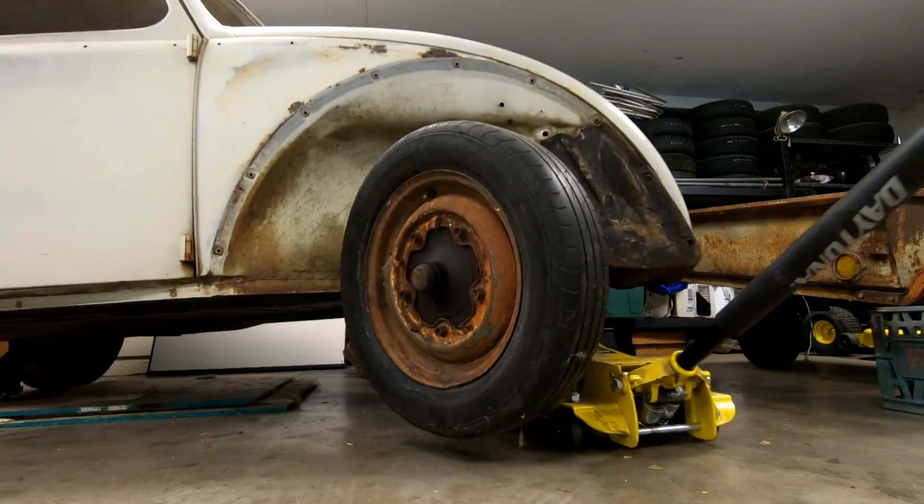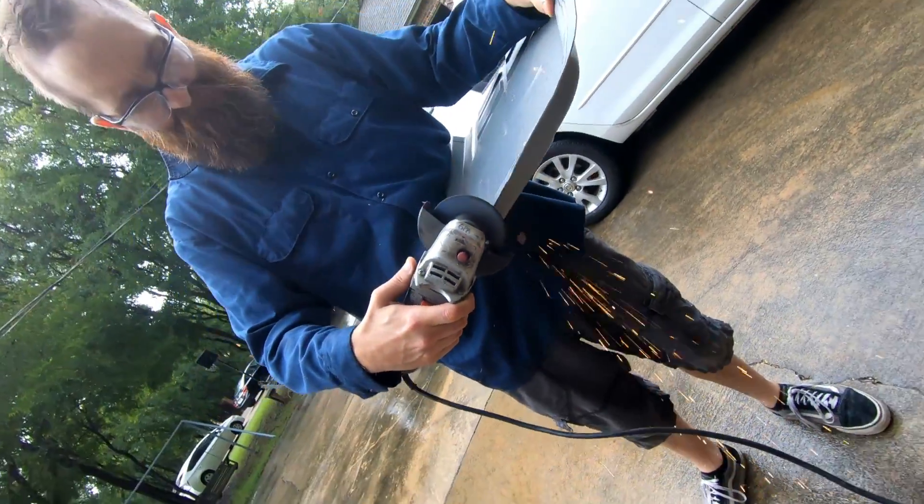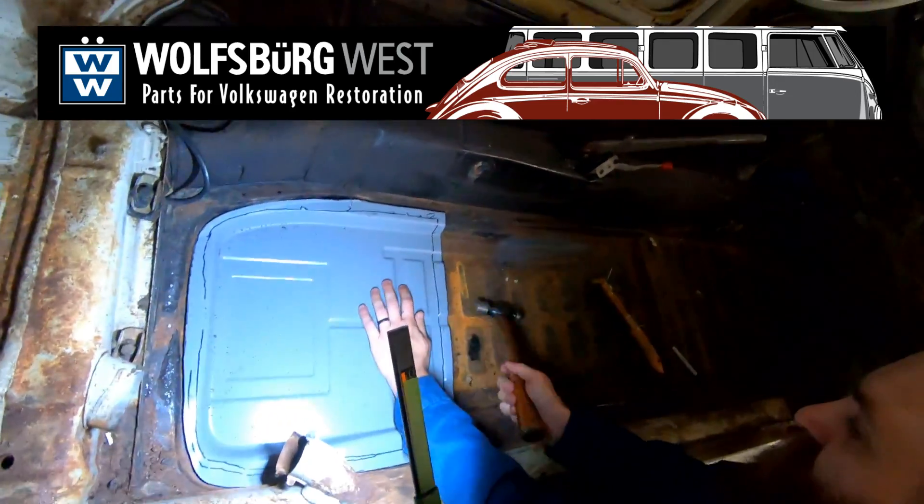Today we're putting in a pan and a beam. We've got lots of good hands - Tommy B, Mad Martin, Jake Garrison, myself, and Matt Jackson getting stuff done. We've got the Wolfsburg West pan going in - nice, good, heavy gauge steel, really good for the battery tray area. It's a standard replacement; almost nine out of ten beetles we've found need a replacement there. And it's June, it's raining and 75 degrees outside - I'm wearing long sleeves and very comfortable.